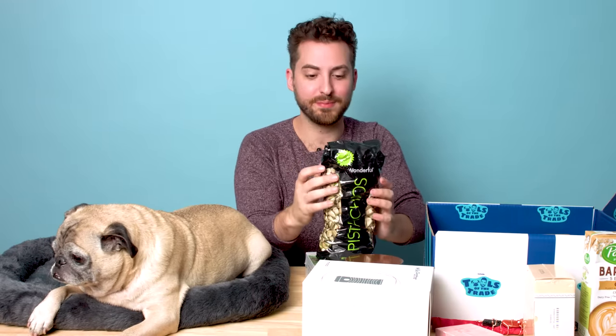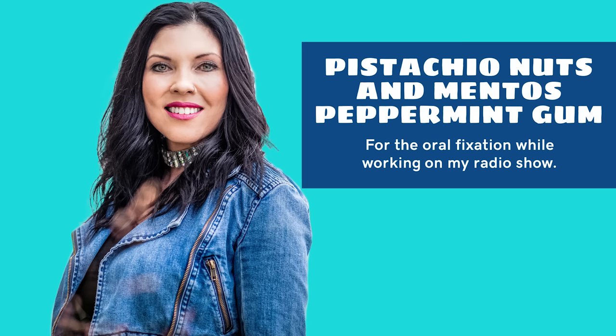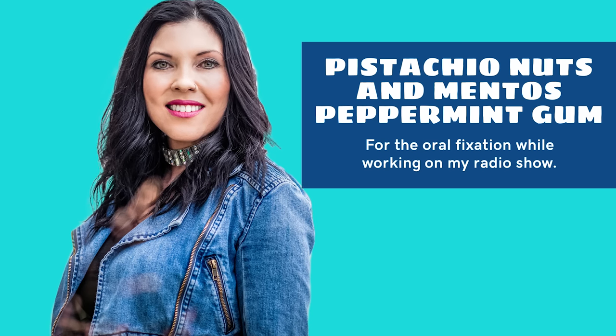The final items in this box are a big bag of pistachios and Mentos. You gotta love snacks. Nuts are sensible, Mentos are great.